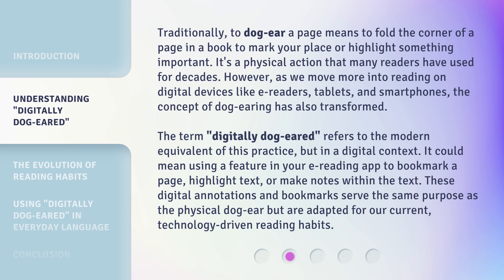The term Digitally Dog-Eared refers to the modern equivalent of this practice, but in a digital context. It could mean using a feature in your e-reading app to bookmark a page, highlight text, or make notes within the text. These digital annotations and bookmarks serve the same purpose as the physical dog-ear but are adapted for our current, technology-driven reading habits.